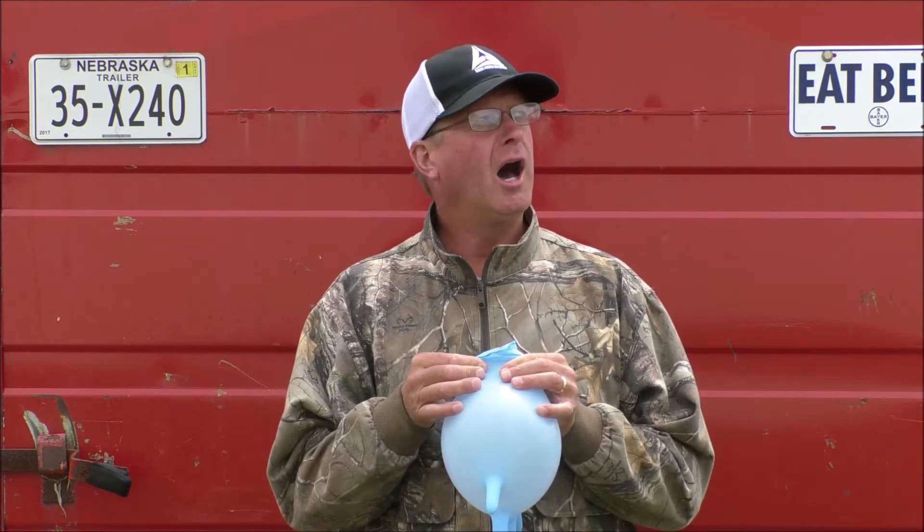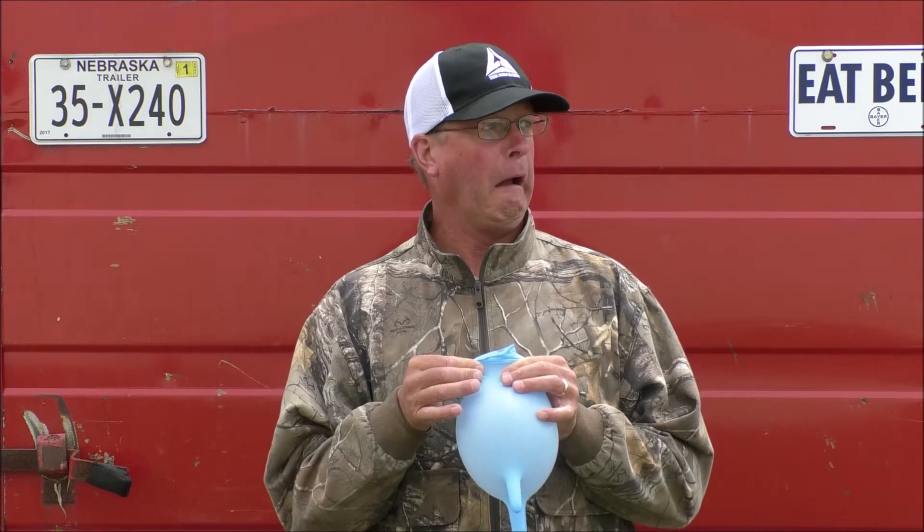Hey Doc, I've got a calf that's breathing really loud. What could be wrong? That's an excellent question, Generic Rancher Ron, and there's a lot of different causes for a calf to breathe loud. However, the one I'd like to focus on today is diphtheria.